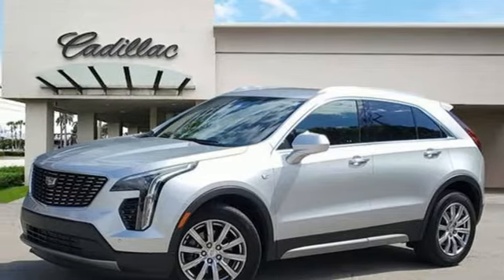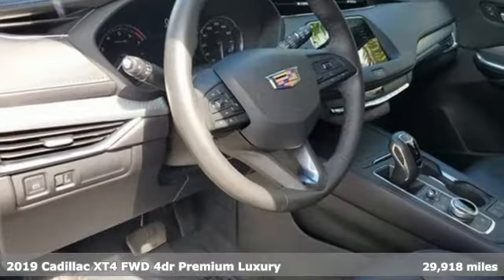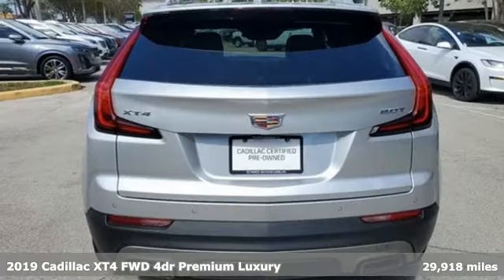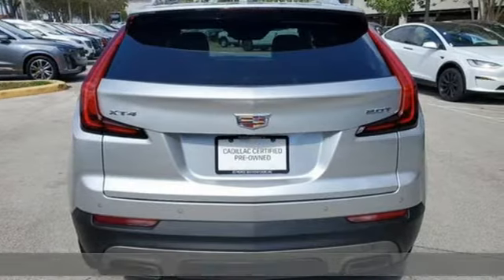Here's a certified 2019 Cadillac XT4. It is vibrant in design and purpose, just like you. Plus, it offers an exciting list of features.